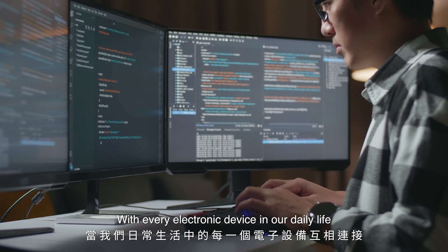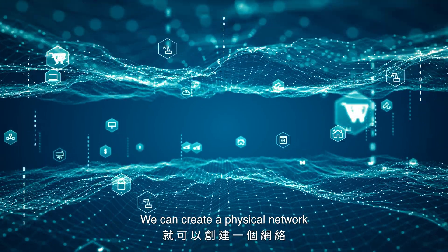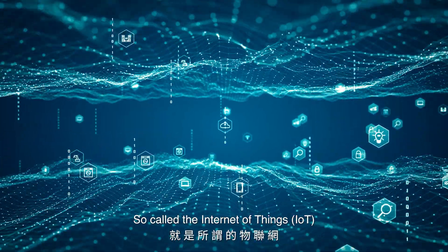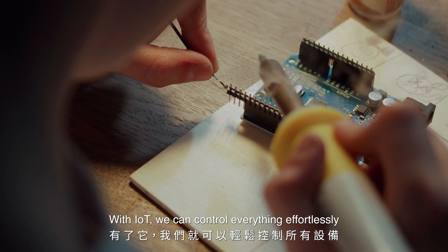With every electronic device in our daily life connected with each other seamlessly, we can create a physical network, so-called the Internet of Things, IoT. With IoT, we can control everything effortlessly.